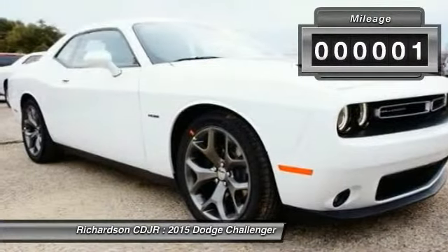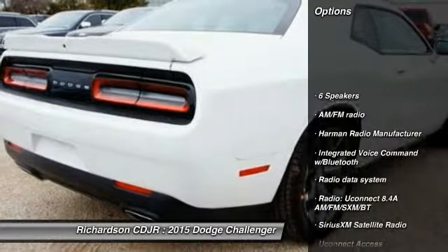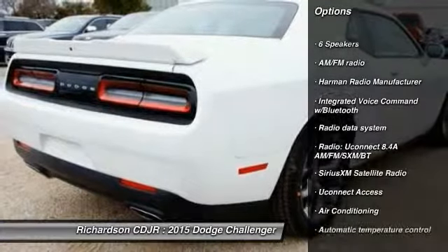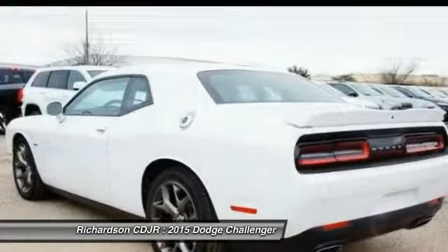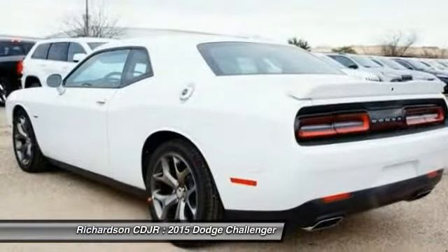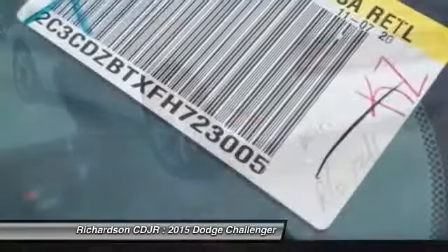This vehicle has less than 100 miles. Here are some of this vehicle's great options: traction control, dual airbags, air conditioning, front power steering, four-wheel disc brakes, universal garage door opener, compass, rear window defroster, trip computer, electronic stability control.